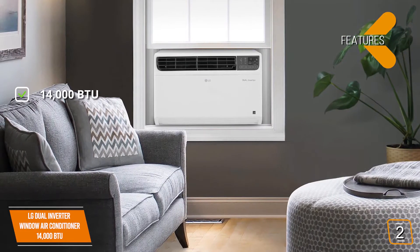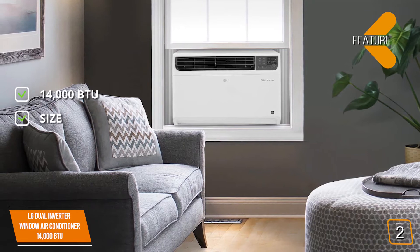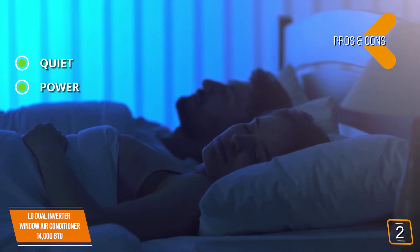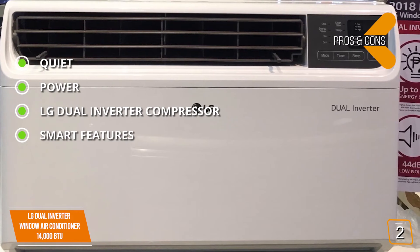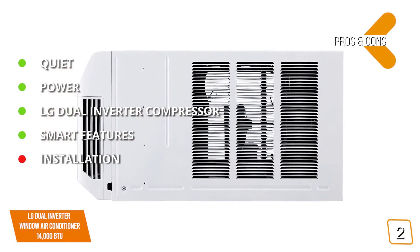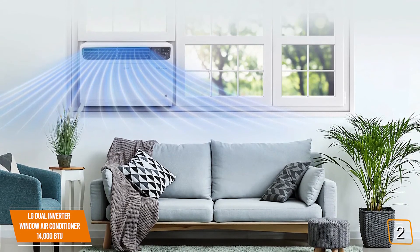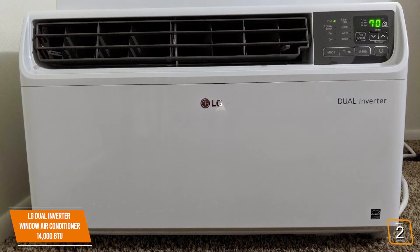Key features: 14,000 BTU, can cool a space up to 800 square feet. Pros: runs incredibly quiet with LG's dual-inverter technology; high BTU effectively cools large spaces efficiently with low energy consumption; 40% energy savings and incredibly quiet operation from the dual-inverter compressor; smart home integration with the SmartThinQ app and works with Alexa and Google Assistant. Con: weighing almost 100 pounds, installation will require more than one person. Overall, the LG Dual Inverter is a great option for large spaces, running incredibly quiet while delivering up to 40% in energy savings.